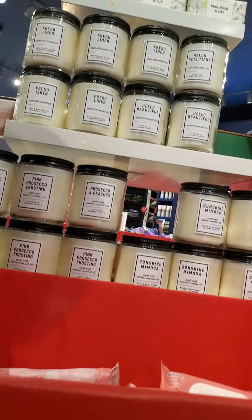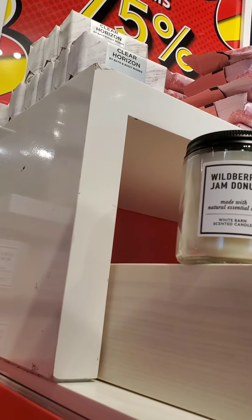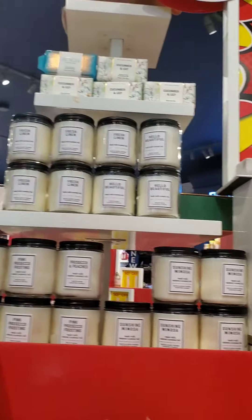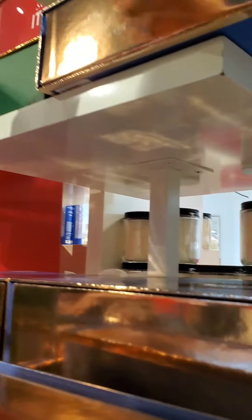Surprisingly, this little stand was actually reduced to half of a stand. Luckily, they did have some tester candles in Wildberry Jam Donuts, Sunshine Mimosa, Fresh Linen, and Hello Beautiful. They also had soaps in the scent Cucumber and Lily and At the Beach, as well as some of the Champagne Brunch Collection, but not all the scents.